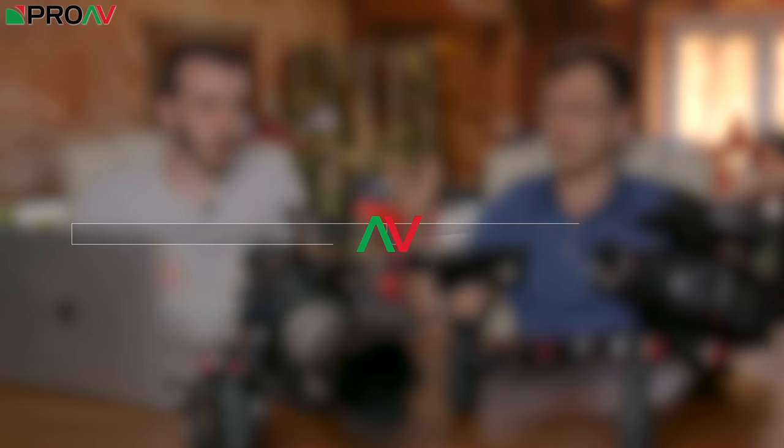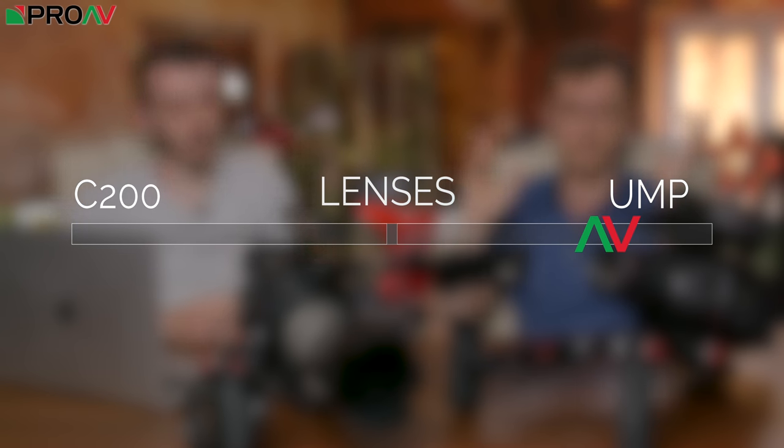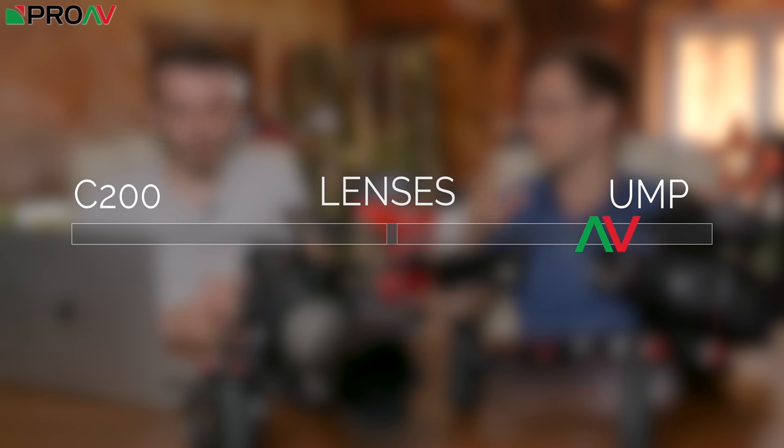There is a lot more flexibility on the Ursa in terms of lens mounts. You could argue you get more out of the lenses on the C200 because of dual pixel autofocus with the EF version. But the ability to swap between EF, Nikon F, or hire in a set of PL lenses depending on the job — that's so much more flexible. So we give the lens category to the Ursa.